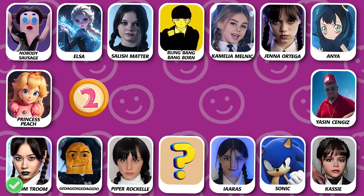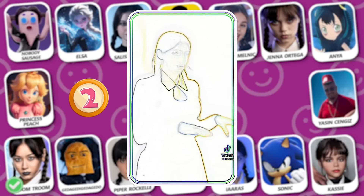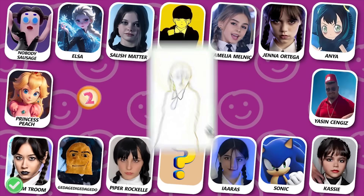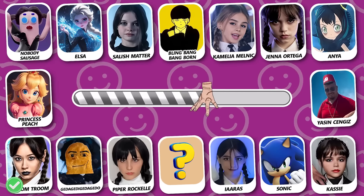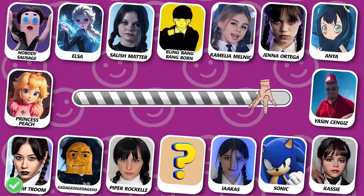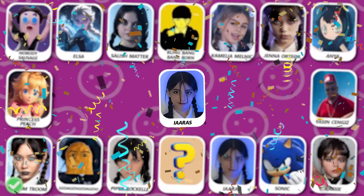Number 2! Do you see who this is? Yes! The correct answer is Iris!